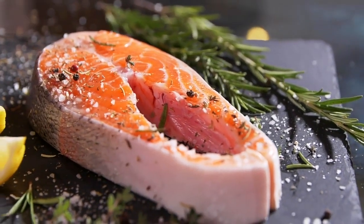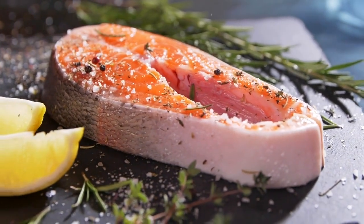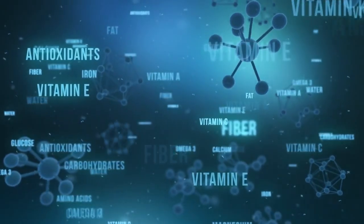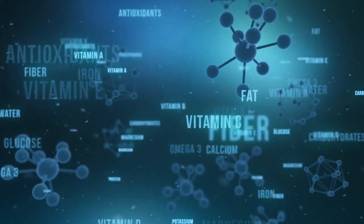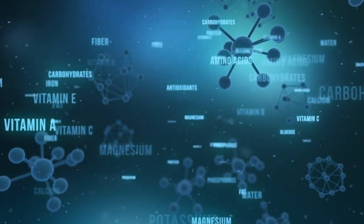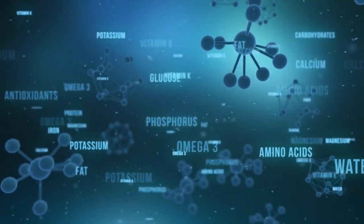Bonus — salmon is a fatty fish that is rich in omega-3 fatty acids, which have been shown to reduce inflammation and promote fat loss. It is also a good source of protein, which can help in reducing belly fat. By including these foods in your diet, you can promote a healthy gut by nourishing beneficial bacteria, reducing inflammation, and supporting digestion.